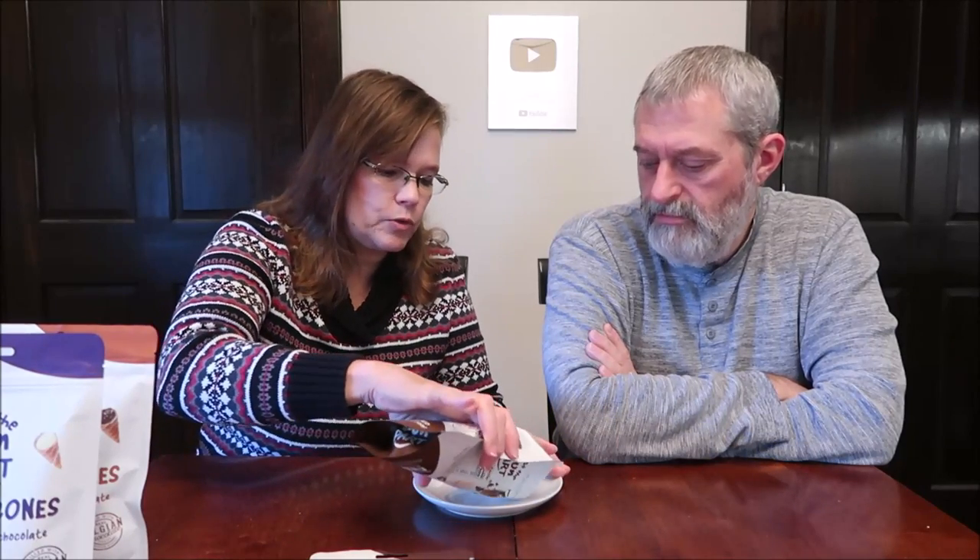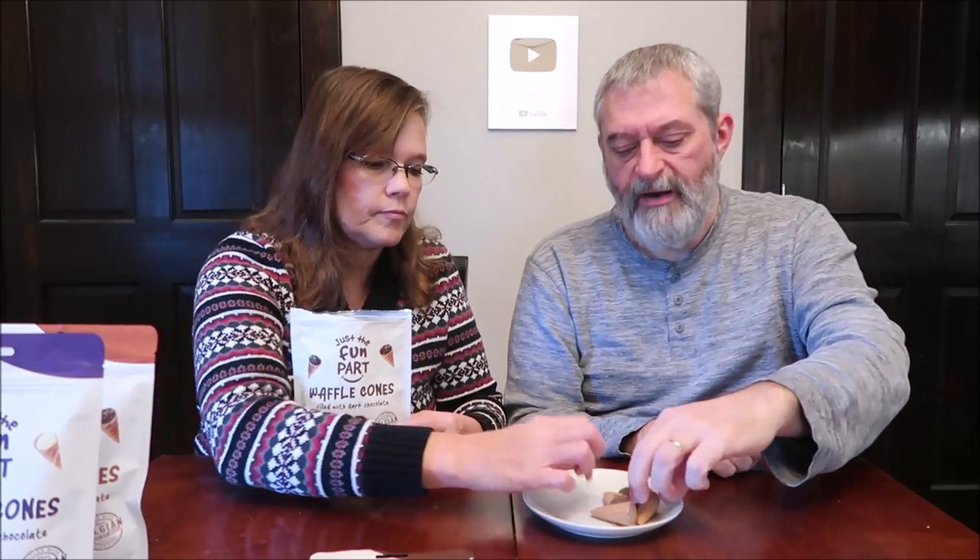Two pieces are 100 calories? I wonder how big these things are — that seems awfully high. Oh, they are bigger. I think these are bigger than what we've had in the past with other brands. They're filled a lot higher because the ones in the past were like only the very bottom. These are like a third of the way up. I wonder who ate the rest of the ice cream cone.